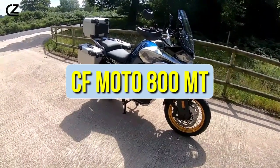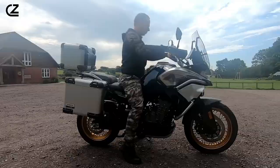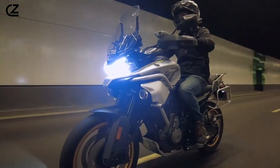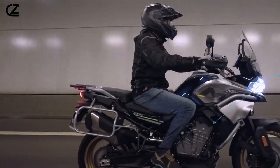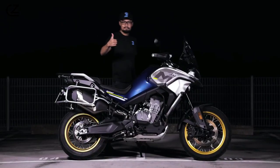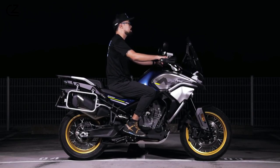CFMoto 800 MT. The CFMoto 800 MT is a powerhouse of a machine, offering riders a thrilling experience on and off the road. With its impressive design, top-notch performance, cutting-edge technology, and comfortable riding experience, this bike is sure to turn heads wherever it goes. Let's delve into the intriguing world of the CF Moto 800 MT and explore what sets it apart from the competition.